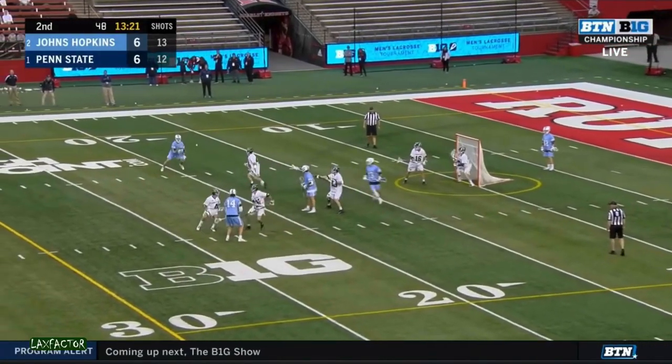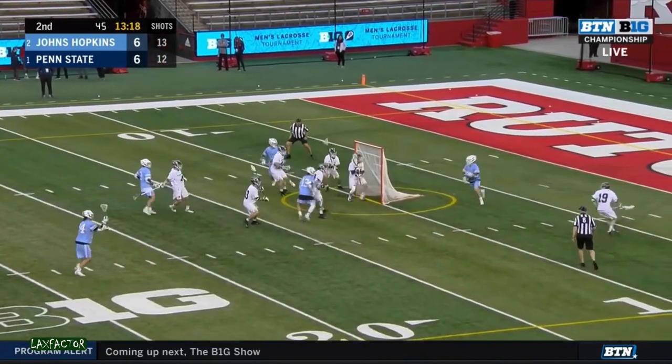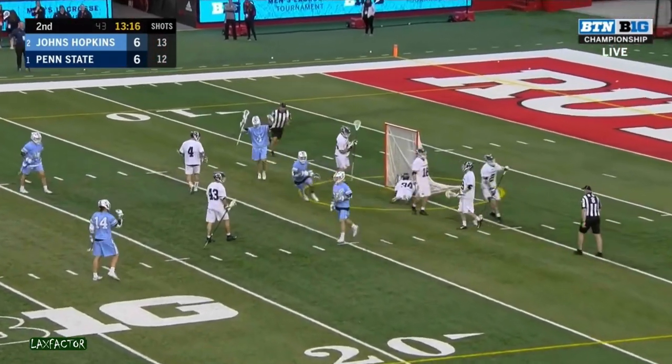A pair of first quarter markers. Move it swiftly for Forey Smith. Back behind for Epstein — he sneaks and scores.